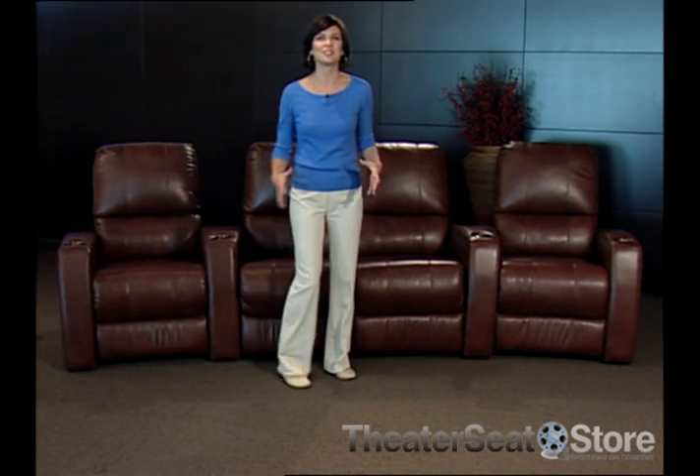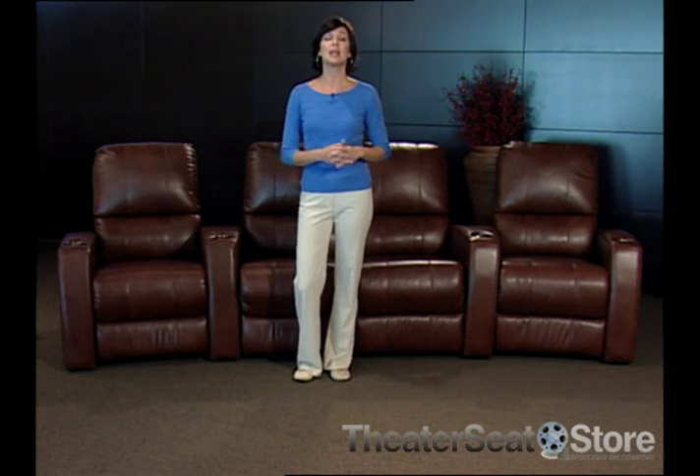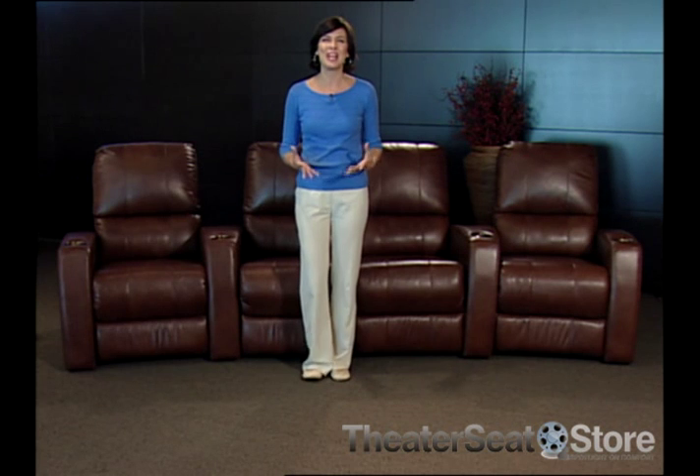Palliser home theater seating offers limitless options for those who want luxury and innovative furniture, and you'll be extremely happy about the way it completes your home theater or living room experience. Here's a preview of some of the new and exciting features available on their seats.